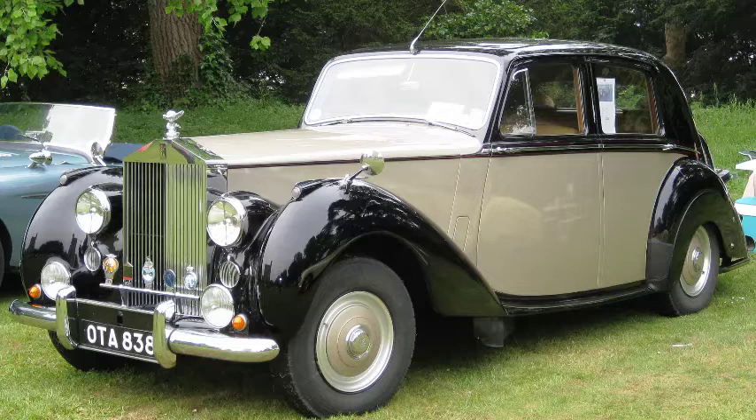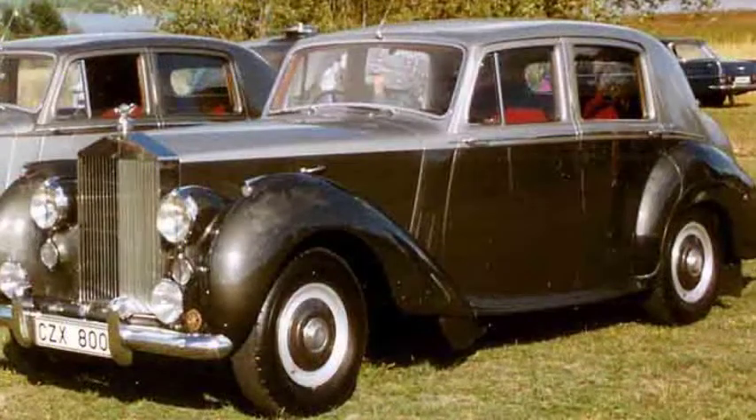The suspension was independent at the front using coil springs, while at the rear the live axle used half-elliptic leaf springs. The car had a separate chassis made with traditional riveted construction until 1953, after which it was welded. Servo-assisted 12.25 in (311 mm) drum brakes were used, hydraulically operated at the front but retaining mechanical operation at the rear.